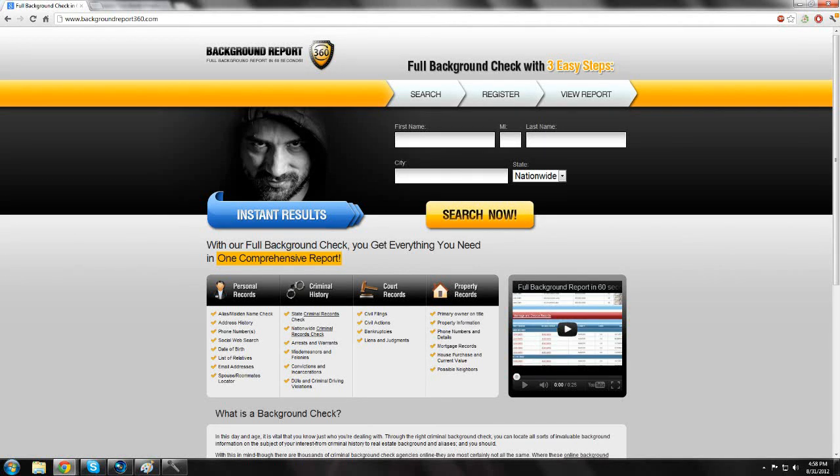Hey guys, my name is Will and today I'm here to talk to you about Background Report 360. Basically what this website does is it allows you to look up full background checks on anyone you need to. All you really need is their first name, their last name, and it also helps if you know what city they're in or their state.